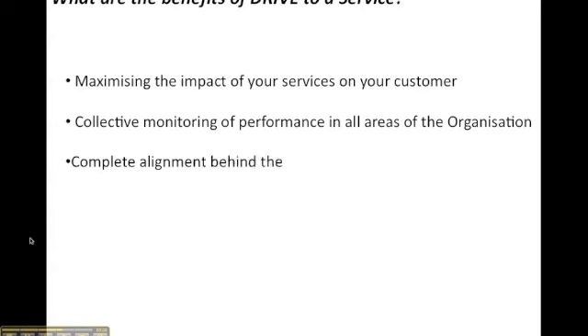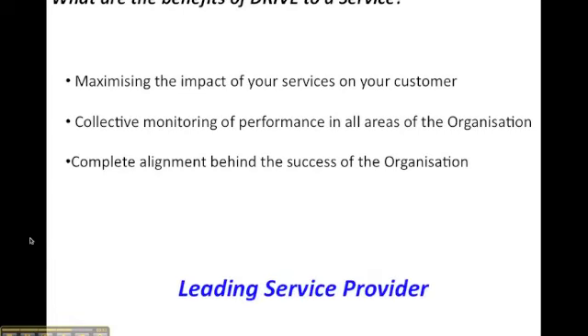Finally, let's consider the benefits of DRIVE to a service industry. What we're looking to do is maximise the services for your customer in the most profitable way. We want collective monitoring of performance in all areas of the organisation — not just those on the front line delivering the service but all those who help facilitate it. We want the whole organisation completely aligned behind its success, ensuring everyone is customer focused in everything they do. Ultimately, what we're driving for is to become the leading service provider in the marketplace — whether local, national or global — and to be recognised as the best.